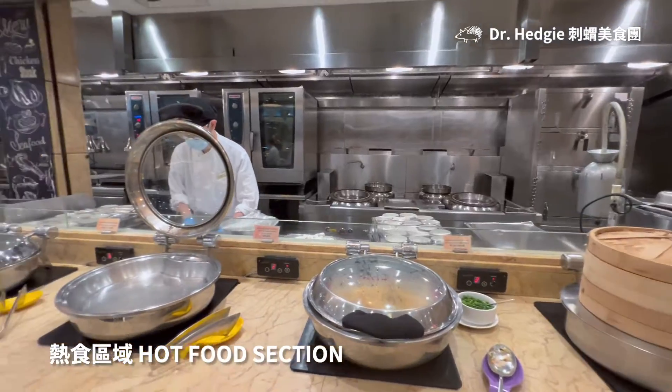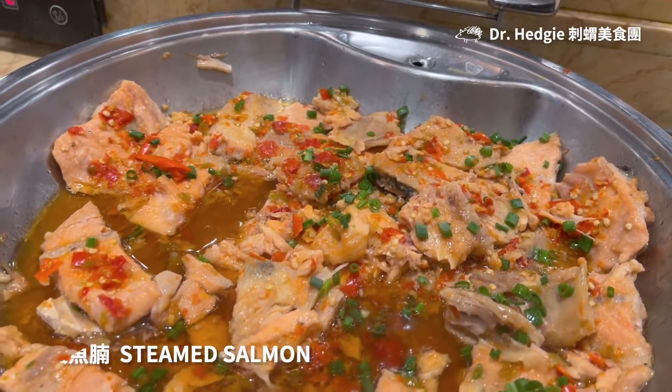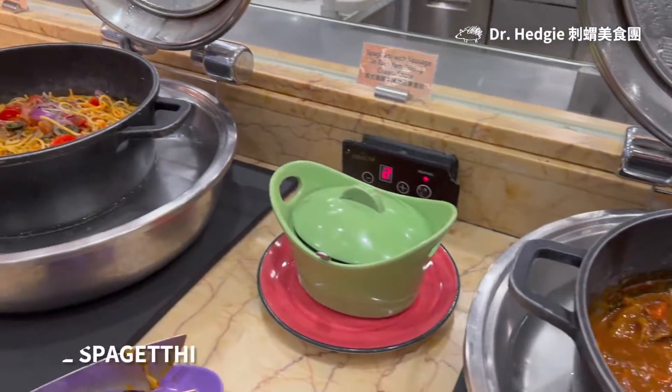In addition to the roast counter, the restaurant has a lot of different hot dishes to choose from. But it's really a lot of food, so my family can't try all of it. In a word, the appearance of the dishes is very pleasing, so friends who have big appetites would surely not be disappointed.